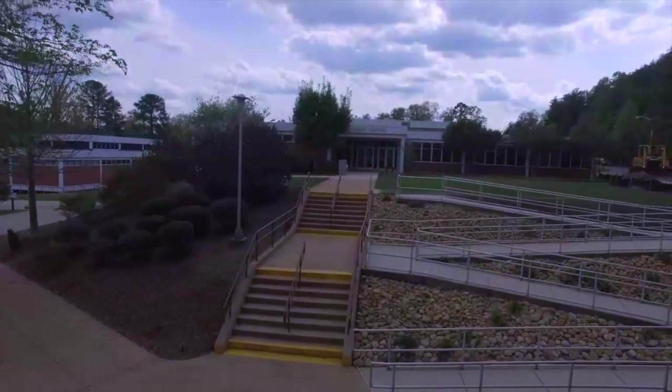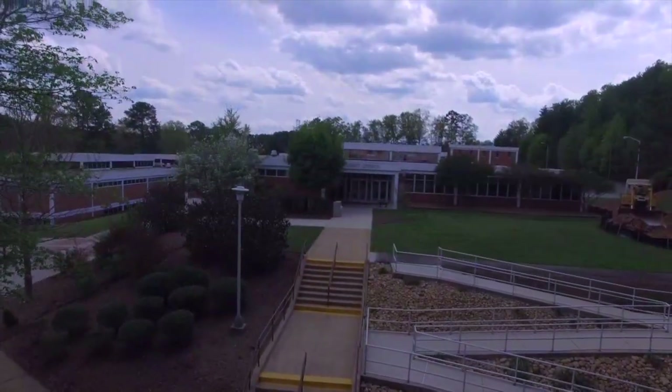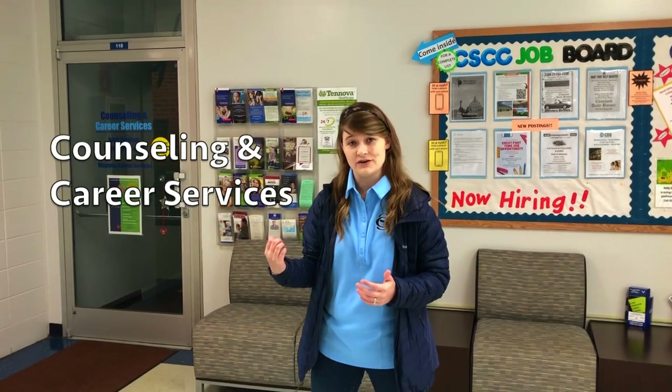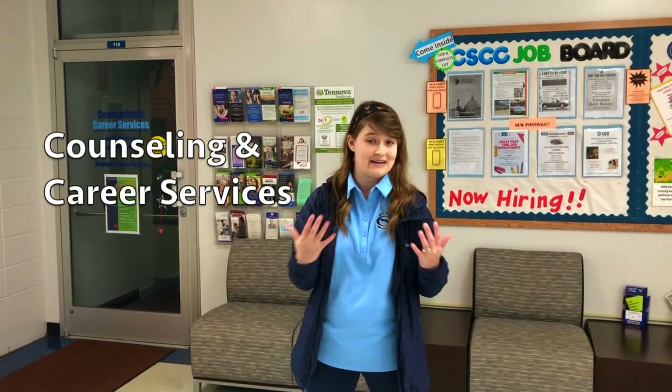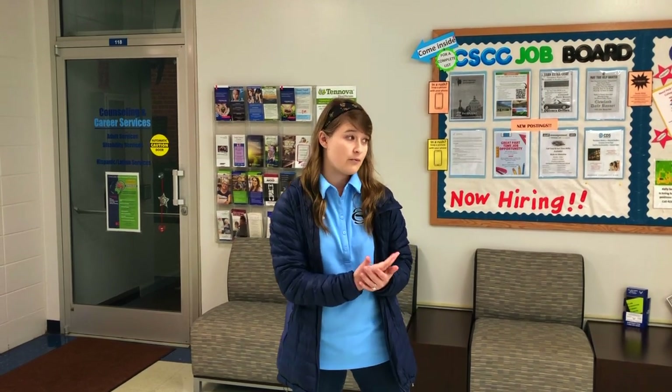Next up on our tour is the Student Center. It houses our Enrollment Services Center, Counseling and Career Services Office, Testing Center, Student Success Center, our Cougar Cafe, and our Veterans Resource Center. At Cleveland State, we believe in putting students first. We have full-time counselors to assist students in any way, a Disability Student Services Coordinator, and a job board available both in person and on our website to provide additional resources to help students succeed once they graduate.